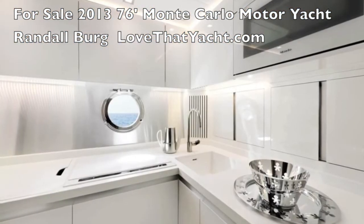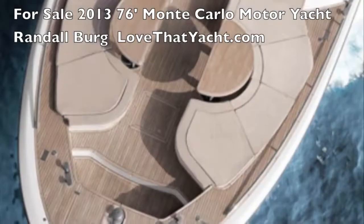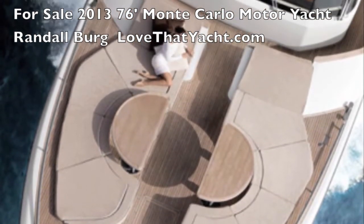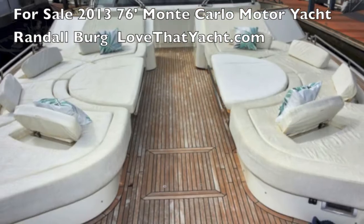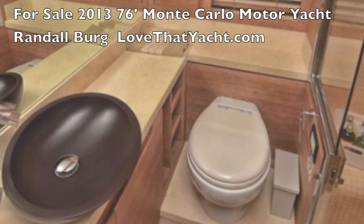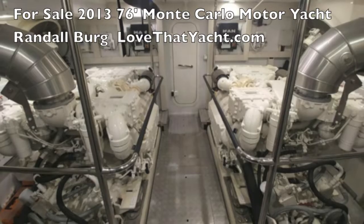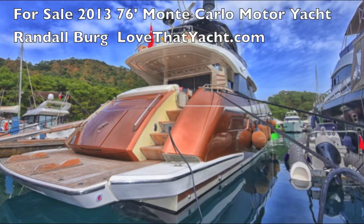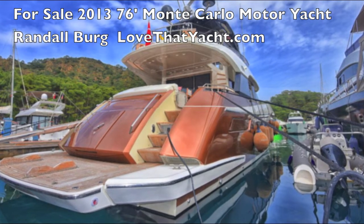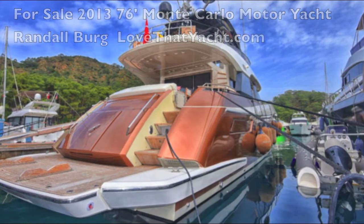There's the bathroom — very light and airy. This is a terrific boat with low hours. It's a 2013 model located in Europe, specifically Turkey. I'm Randall Burr, your concierge yacht broker. Contact me at LoveThatYacht.com and we'll get you on board. Have a great day, and be sure to subscribe using the button on the screen.